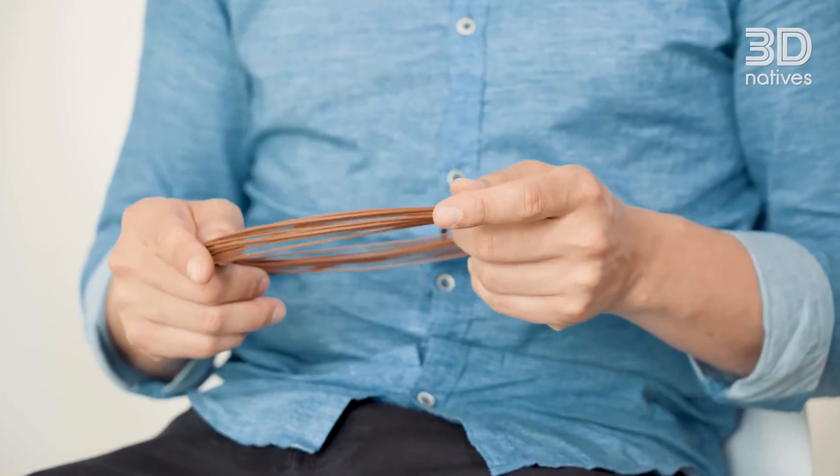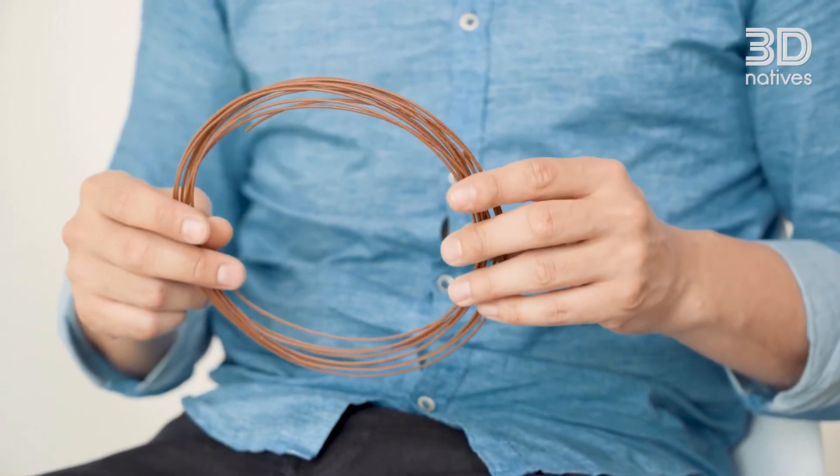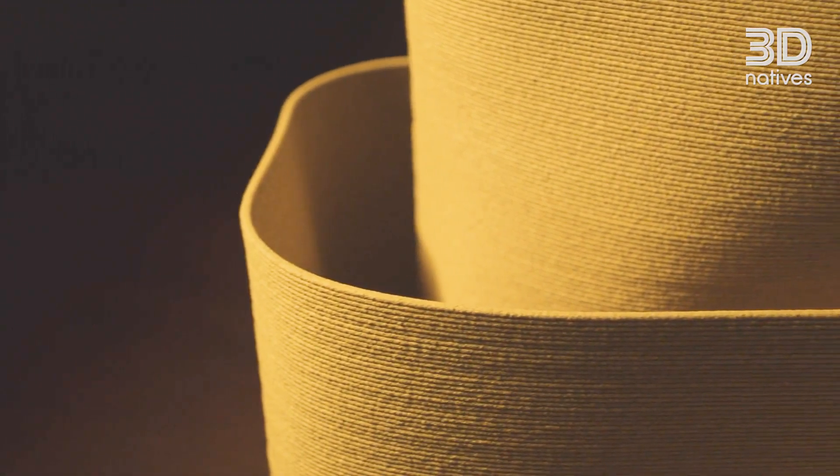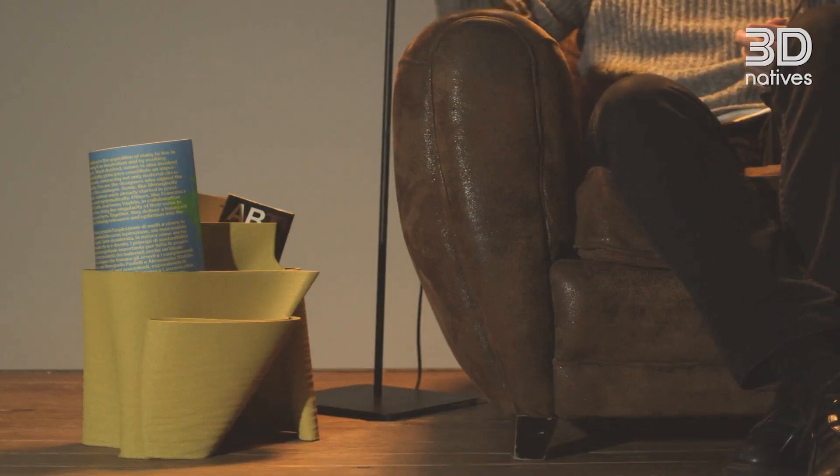The future I see in the 3D printing industry is a future where everyone can produce the kind of objects using their bioproducts and printers that they have in their house. I see our acryl as the base of this sustainable future.